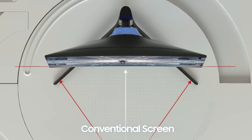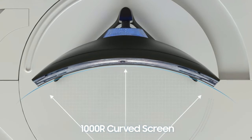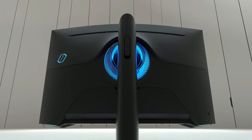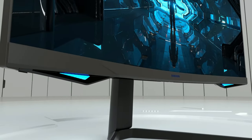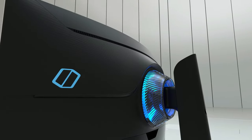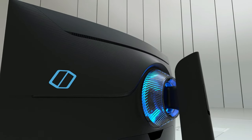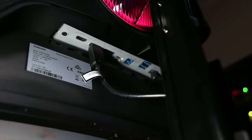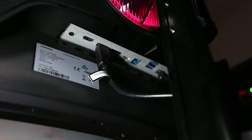The design includes a very aggressive 1000R screen curvature for added immersion, while the stand is sturdy and offers a good range of ergonomics including height adjustment of up to 120mm, minus 15 to 15-degree swivel, minus 9 to 13-degree tilt, 90-degree pivot, and 100x100mm VESA mount compatibility. Connectivity options include two DisplayPort 1.4 ports, an HDMI 2.0 port, a headphone jack, and a dual USB 3.0 hub.